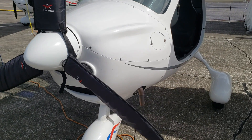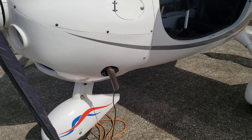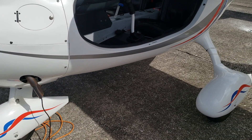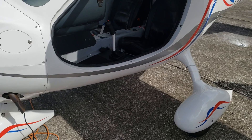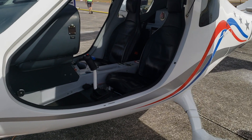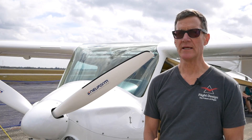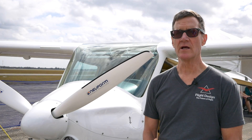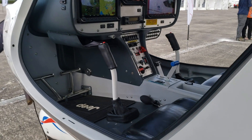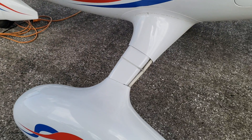It comes with a Rotax 912 IS fuel-injected engine, an all-Dynon avionics suite with three Dynon HDX screens, an autopilot with a level button, a BRS 1350 ballistic parachute system, leather seats, ADS-B in and out, and 2020-certified ADS-B — it has just everything you need to take nice long flights or spend the last 30 minutes of the day.